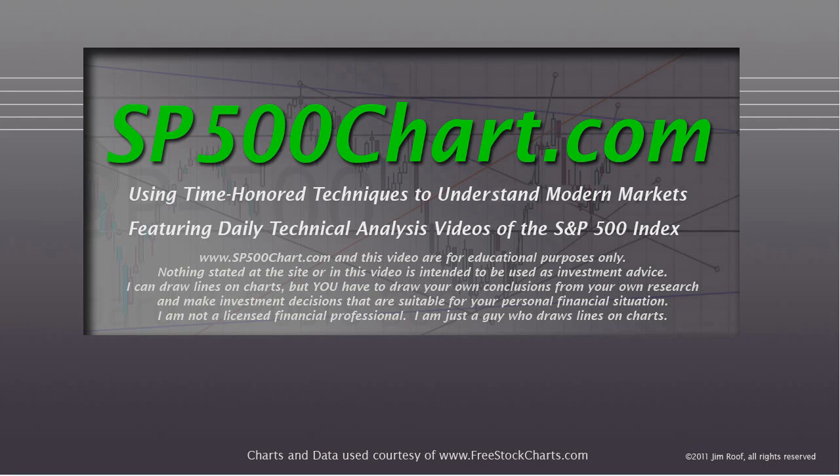I am not a licensed financial professional. I'm just a guy who draws lines on charts.